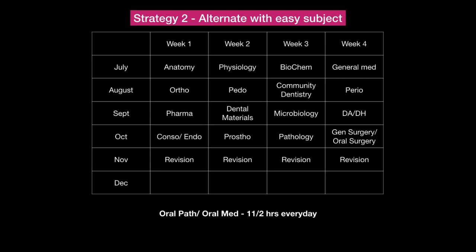Strategy 2 is to alternate an easier subject with a difficult one. If you get exhausted with a tough subject, the next week pick up an easier one — and if you finish the easier subject early, you save time to give more to the difficult subject. For example: anatomy, then physiology which is comparatively easier, then biochemistry which is very difficult and takes a lot of time. By October end you finish the portions, November is for revision, and oral pathology runs daily at one-and-a-half hours.